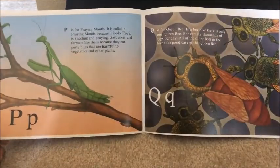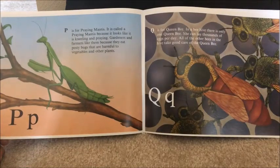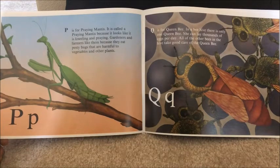P is for praying mantis. It is called a praying mantis because it looks like it is kneeling and praying. Gardeners and farmers like them because they eat pesty bugs that are harmful to vegetables and other plants.